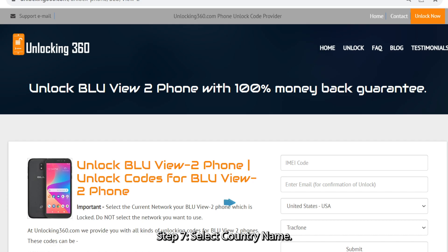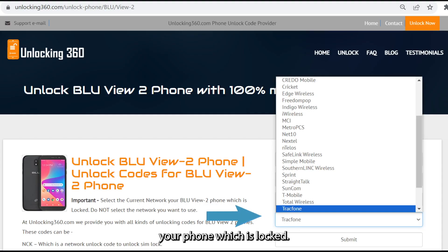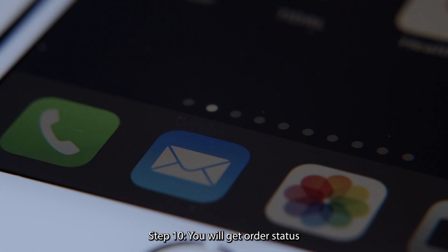Step 7: select country name. Step 8: select the current network your phone is locked to. Do not select the network you want to use. Step 9: click on the submit button. Step 10: you will get an order status notification on your email ID.